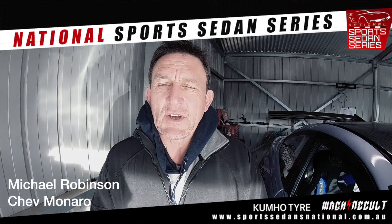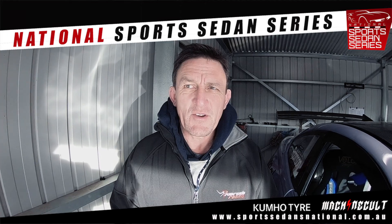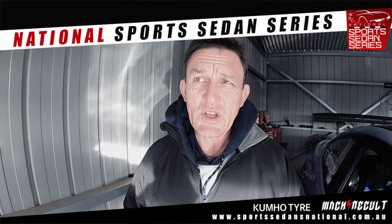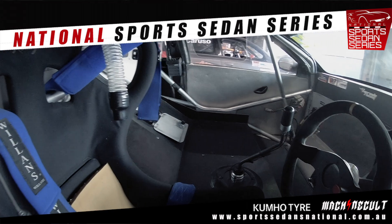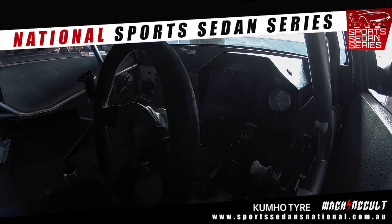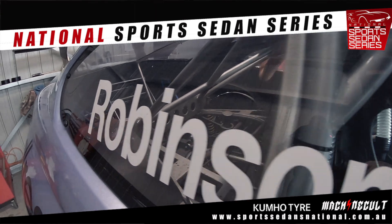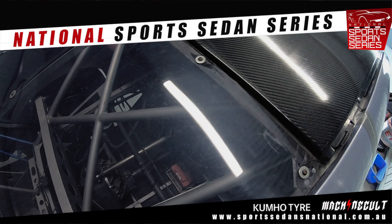Michael Robinson here with a support sedan, 2005 Monaro. We built this — I actually bought the frame from somebody, changed it all up. The panels and molds were already made at that stage, but pretty well everything else from engine, gearbox, diff — I actually changed the diff from what it started with. So it's just been a bit of an evolution over a number of years to get to what we've got here.